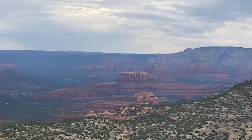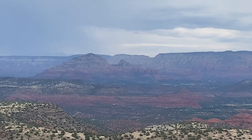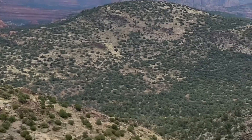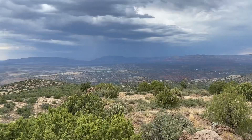Cathedral Rock, Thunder Mountain, the airport, the caldera — this is the caldera down there. You can even see...